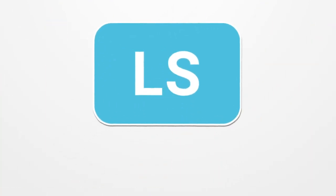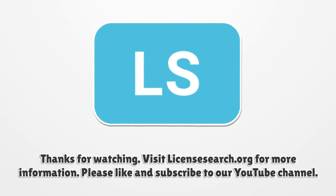For more information, visit LicenseSearch.org.